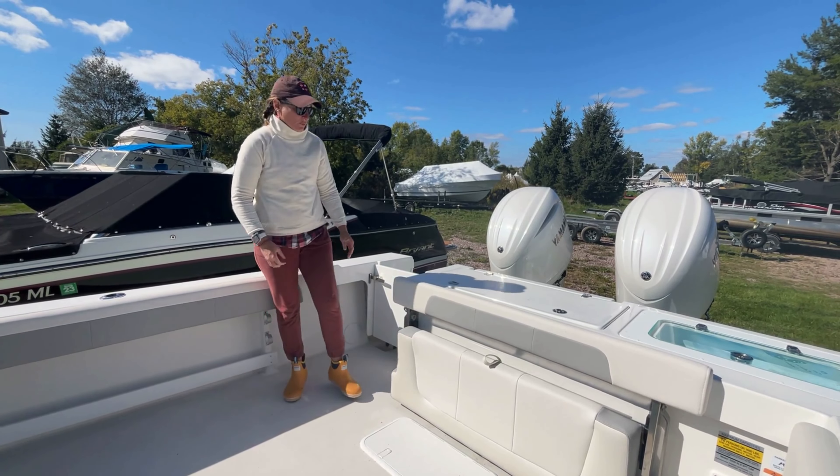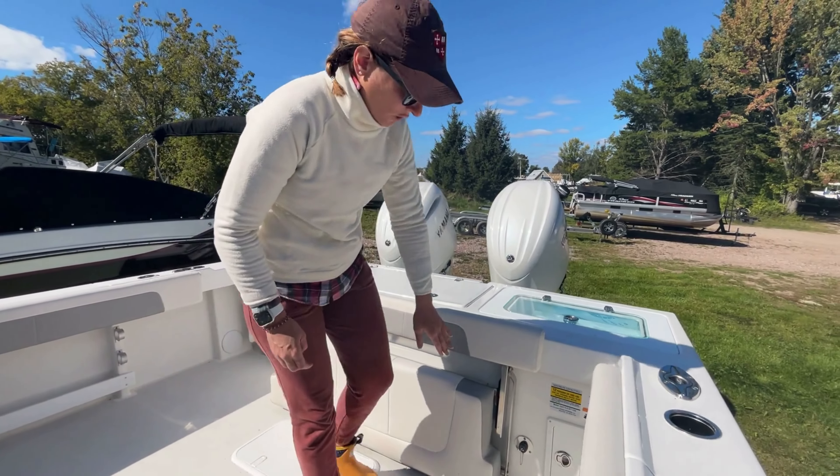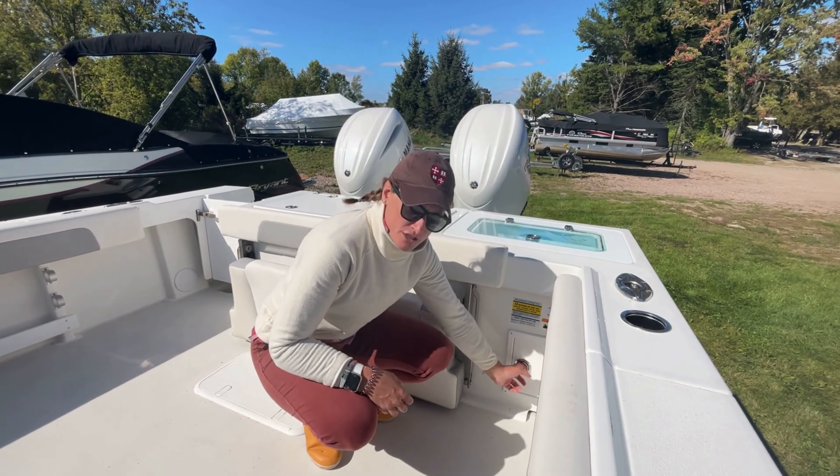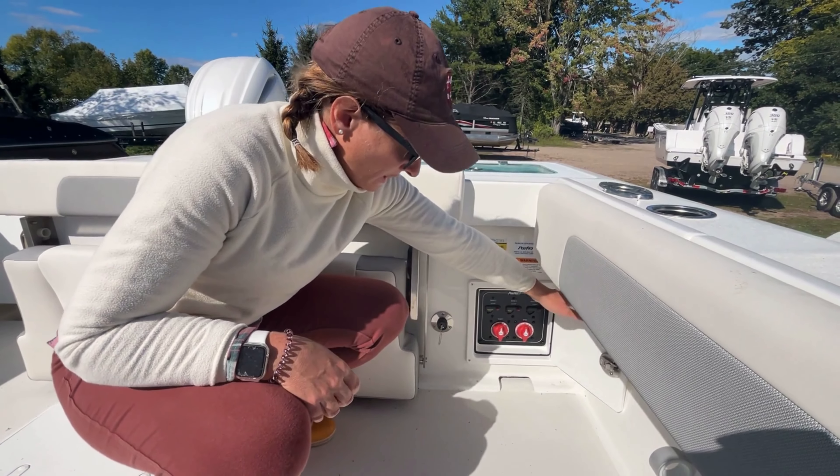This boat is equipped with a fish box and a live well here at the stern, as well as a raw water wash down, access to your battery switches, and your main amps are right here in this compartment as well.